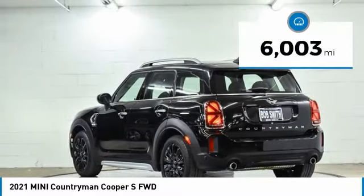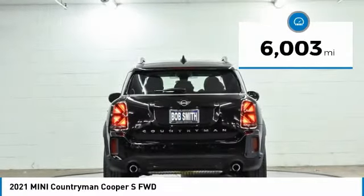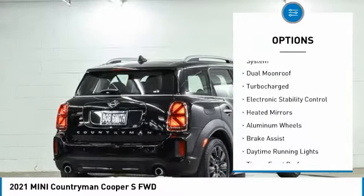This vehicle has less than 7,000 miles. Here are some of this vehicle's great options: tire pressure monitoring system,